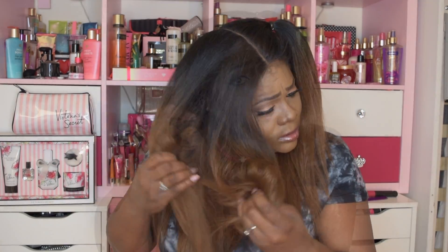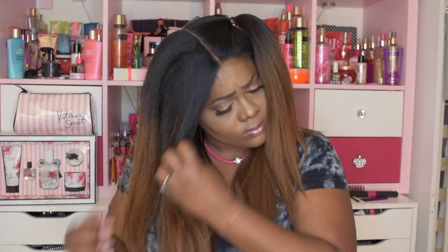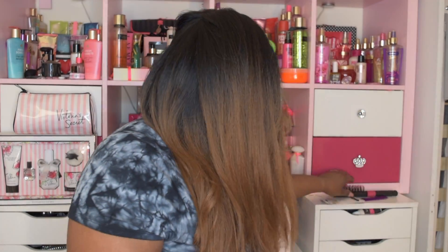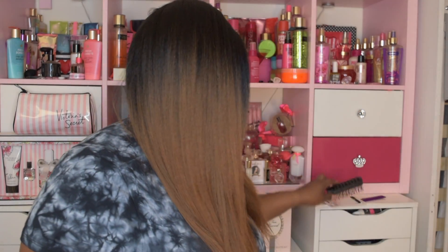That's my pros and cons. Let me go ahead and show you what it looks like down. As you can see, it looks much cuter down, which is a shame because I purchased a four-way parting wig and it looks better down than any other style. I'll give you a 360.